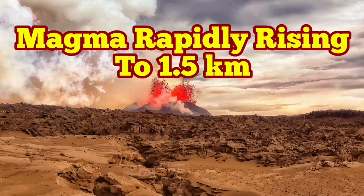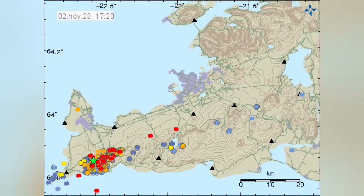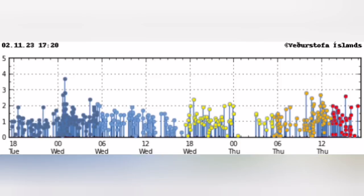Our seismometers show that the magma is rapidly rising, and this is actually now happening at a depth of one and a half kilometers, almost near the surface. This is in the Iceland Reykjanes Peninsula.